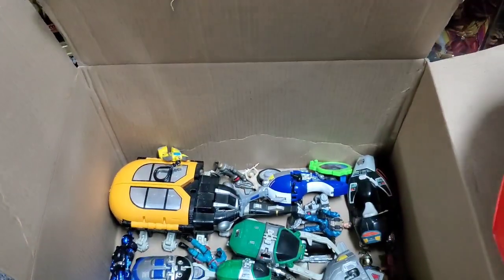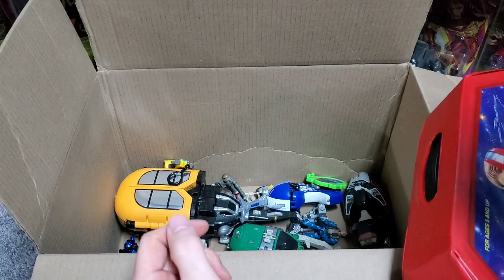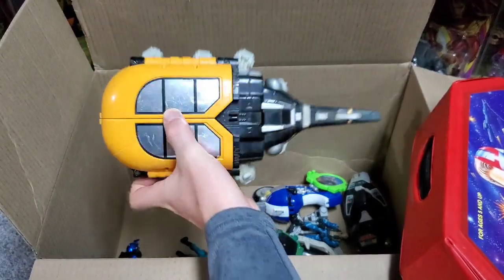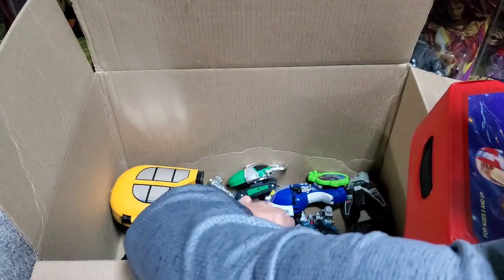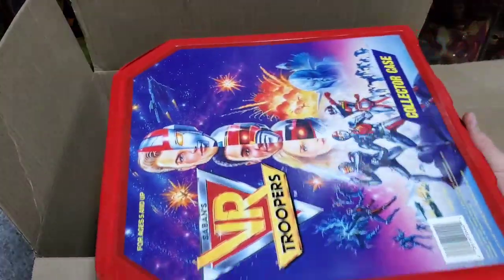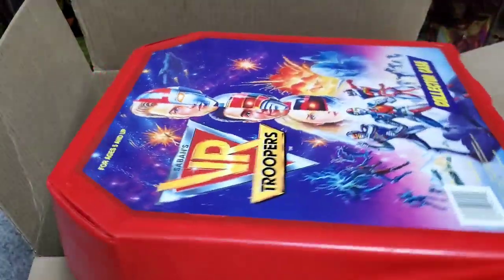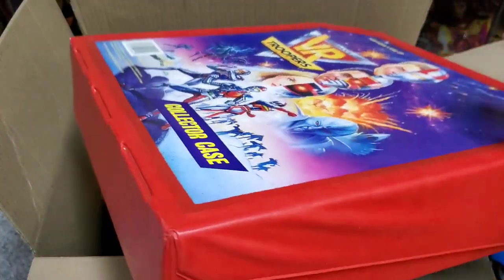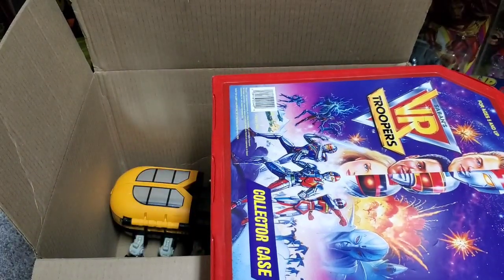I'm going to go ahead and skip ahead and just give you guys a sneak peek. It looks like we have all of the AV vehicles — we have the transporter that opens up, we've got the individual smaller ones, and we even have the larger ones. It even has the treads and everything with it. But I'm really excited to see what is inside of this VR Troopers case. This case is in amazing condition — it is hard to find these older cases. We got a little pin mark that should clean right off, but no rips, no tears.